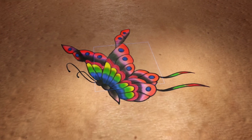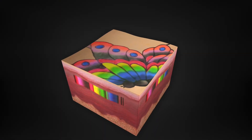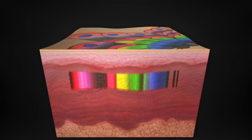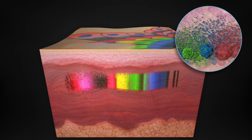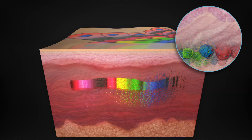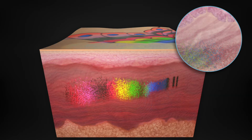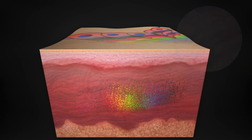Only PicoSure's 755-532 wavelength combination is able to clear all tattoo ink colors. PicoSure delivers ultra-short bursts of energy in trillionths of a second, resulting in a photo-mechanical impact known as pressure wave. Unlike other laser treatments, the PicoSure pressure wave effectively shatters all tattoo ink into tiny particles that are more rapidly absorbed and eliminated by the body.